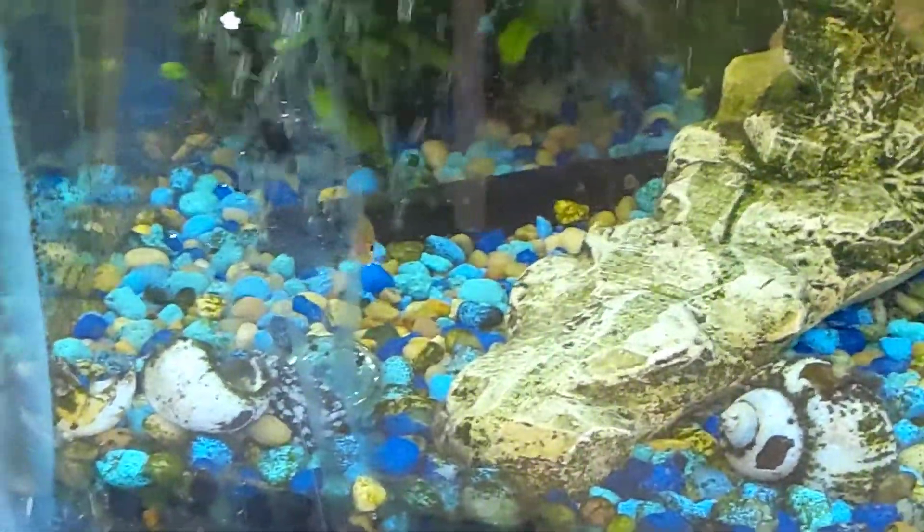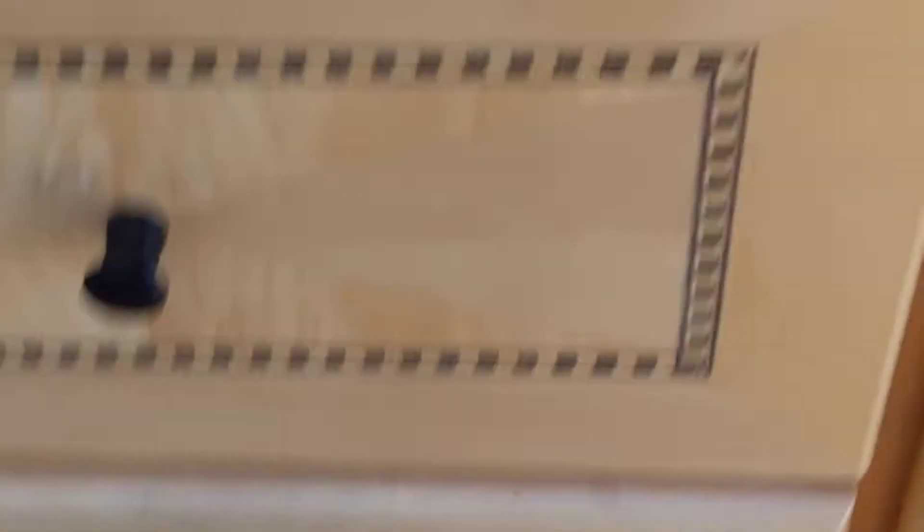And you can see we've got these tetras — I don't know exactly what they are. And surprisingly, the neon tetras are the hardest to find. The neons are just like hiding.